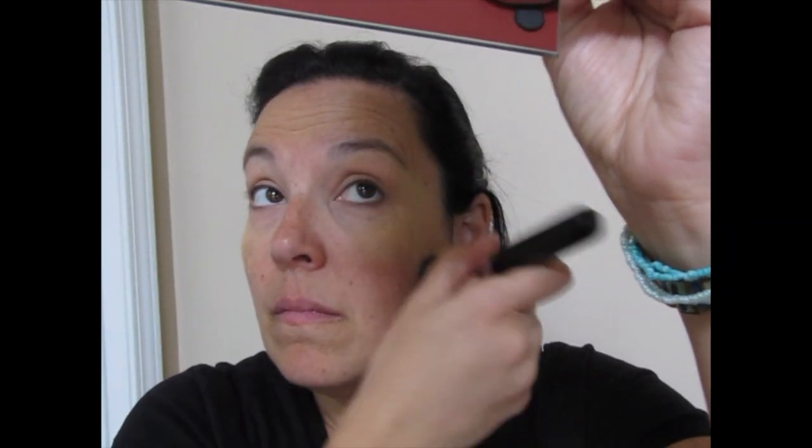The next product in my routine is my Bare Minerals mineral powder foundation. Just get a little on the brush — they tell you to give it a tap that way, and then I learned to tap the brush this way to get it into the brush. I like to think of it as polishing your face.